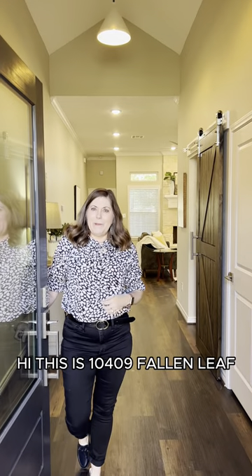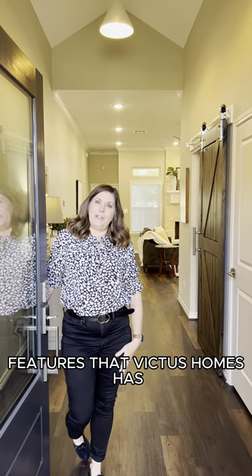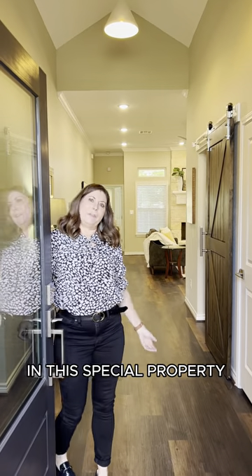Hi, this is 10409 Fallen Leaf. I want you guys to come in and take a look at some of the unique features that Victus Homes has in this special property.